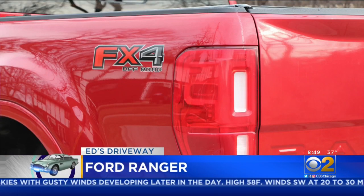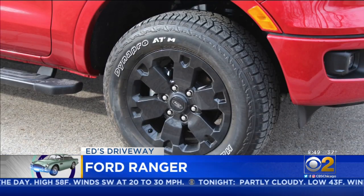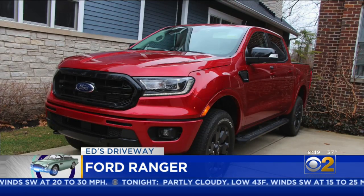This is the off-road version of the mid-sized Ranger. It sits high enough for a running board, but low enough to make getting into it with a running board a little bit awkward.